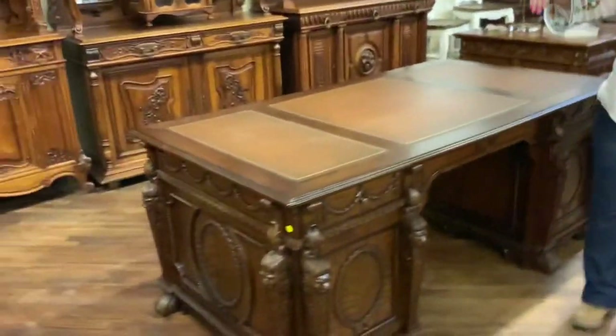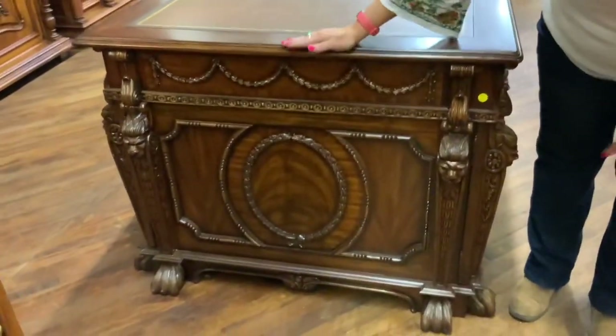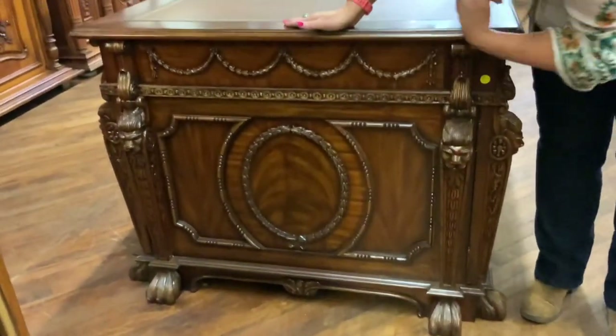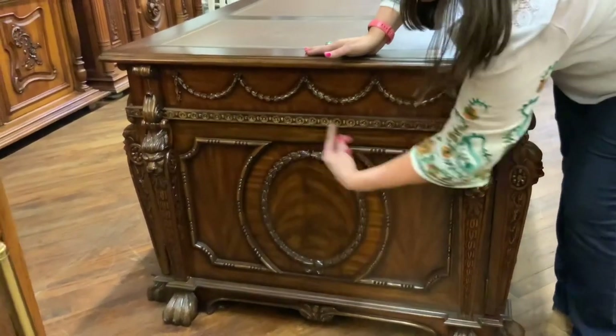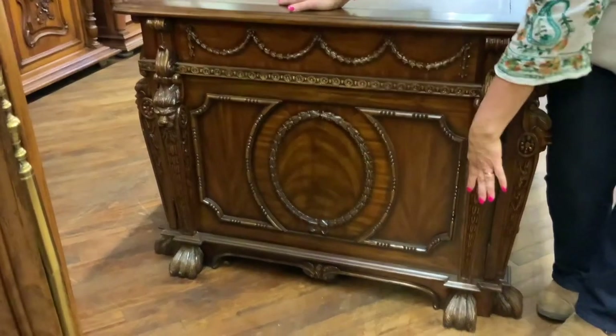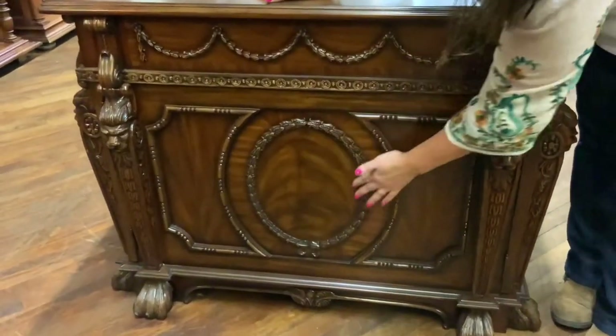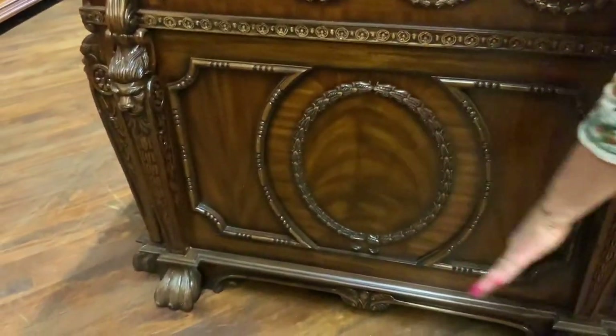Go ahead and look at the side of this desk, and you can see all the more beautiful carvings — the swags of the laurel leaves, the little rosettes, the big circular laurel leaf carving there in the middle, the claw feet, more little lions, and this beautiful mahogany veining.